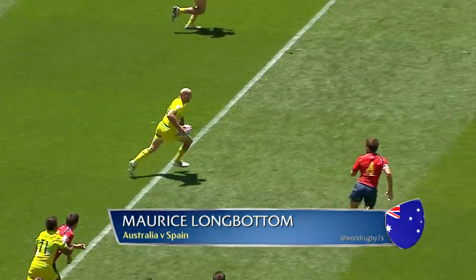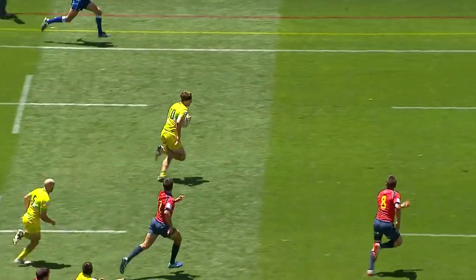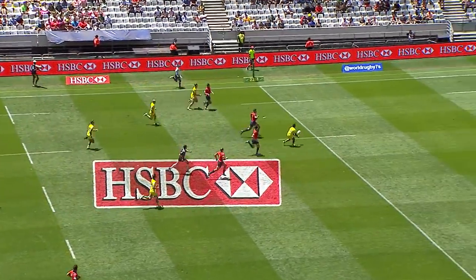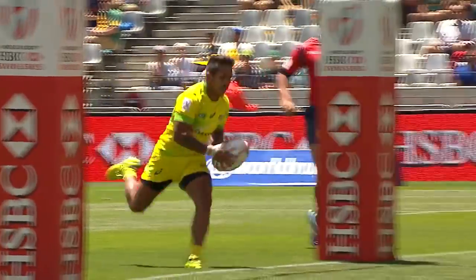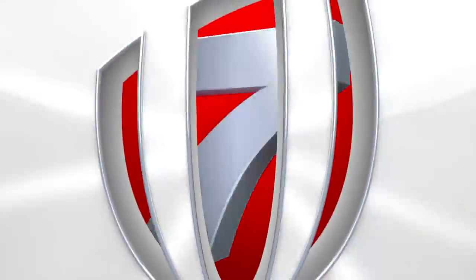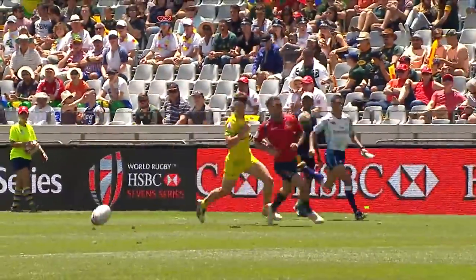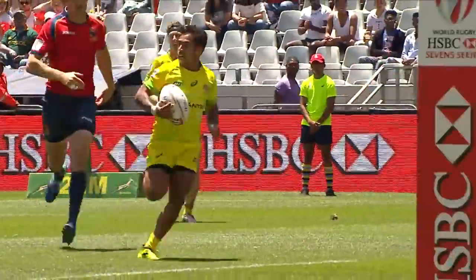Forge giving it back to Longbottom, here is Stenhardt stepping, beat one, and he gets it across over on the far side to Ben O'Donnell. O'Donnell puts it on the toe, it sits up brilliantly for Longbottom, and he is in between the sticks. You do not see this very often — the centering kick in rugby sevens. I haven't seen that for a very long time, but very effective if you can execute it like that.